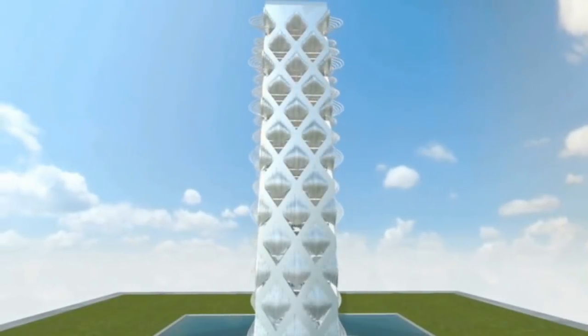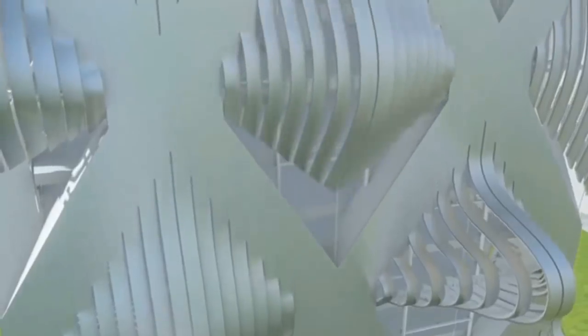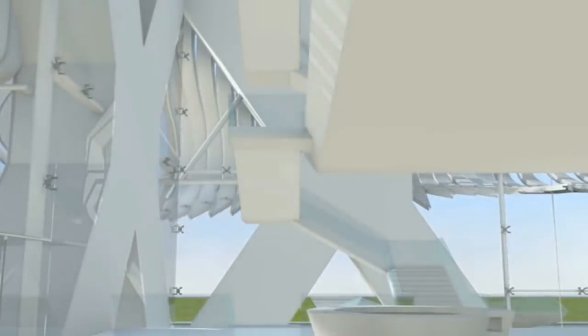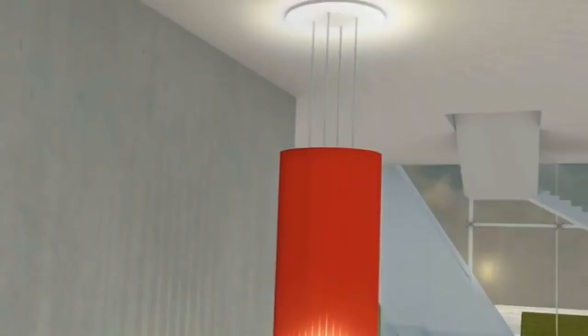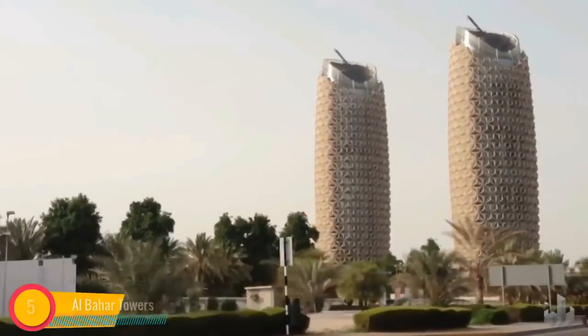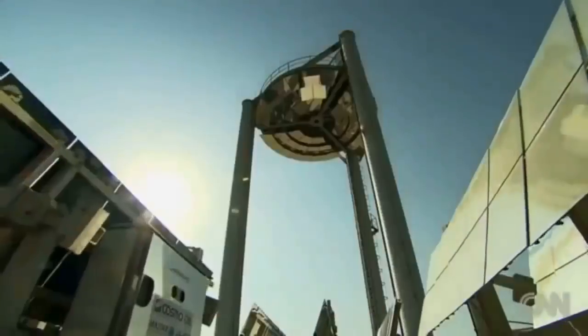The Kinetower: by clenching and relaxing the Kinetower's energy-regulated outer skin, it is able to control the amount of sunlight that enters. This light and energy can be captured and reused by the building itself. The structure is so adaptable that it is almost as if it has a life of its own.